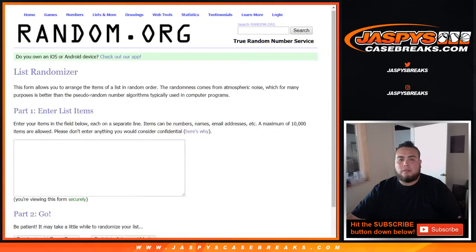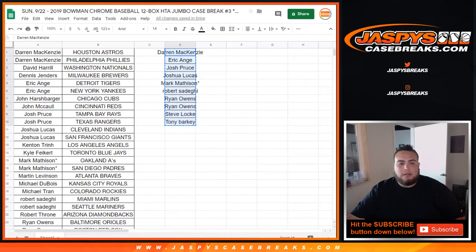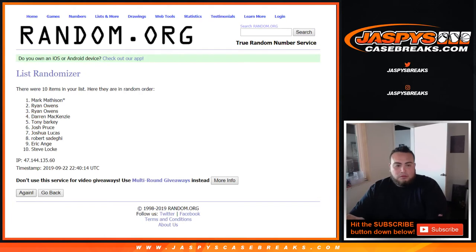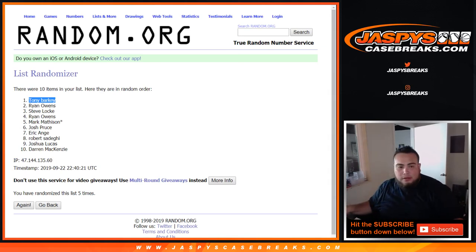From D Mack to Tony — I'll send that code out to you right now. We got a two and a three — five times. Good luck. Number one gets $125. One, two, three, four, and five — Tony Barkey! There you go — you get $125 in break credit. There you go guys, coming up next — Immaculate Baseball. Appreciate it guys.